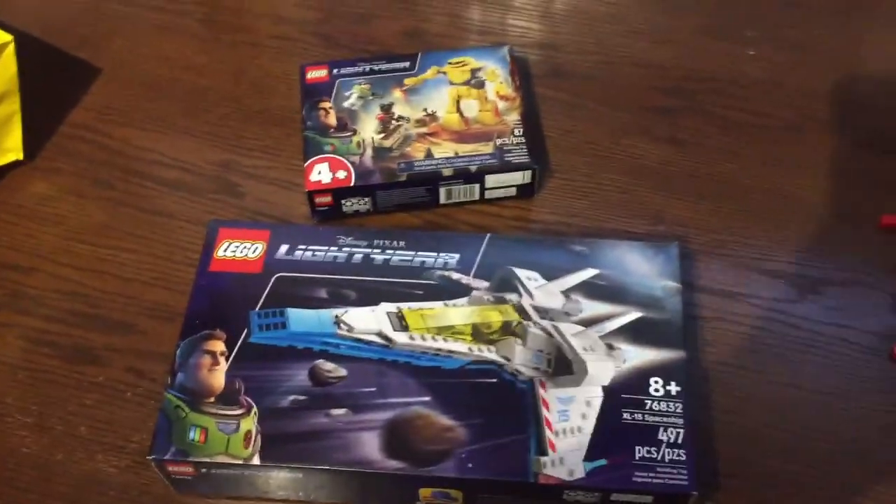That's pretty much the haul from today. I hope you all enjoyed today's vlog — if so, consider leaving a like and subscribe if you're new to the channel. Leave your thoughts down below on the vlog, and let me know if you got any Lightyear sets or if you're planning to get any. I know a few people are waiting until the movie comes out, but I'm such a big Buzz Lightyear fan I just had to pick up something. Thanks so much for watching and I'll see you guys in a future video.